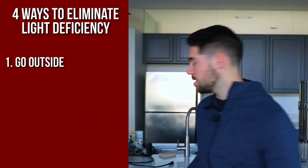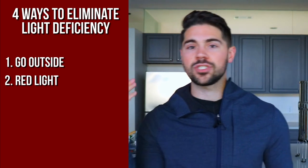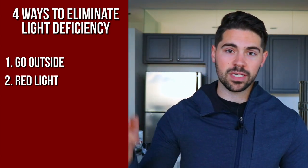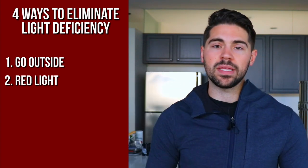Number two is red light. I have so many different videos on red light — I'm going to add this to that playlist. Using something like red light is going to help get rid of that light deficiency in a spectrum that we are actually not getting much of nowadays. Most things — LED light bulbs, our phones — are blue light, and our phones are one of the most intense blue lights we have. Blue light is naturally stressing.